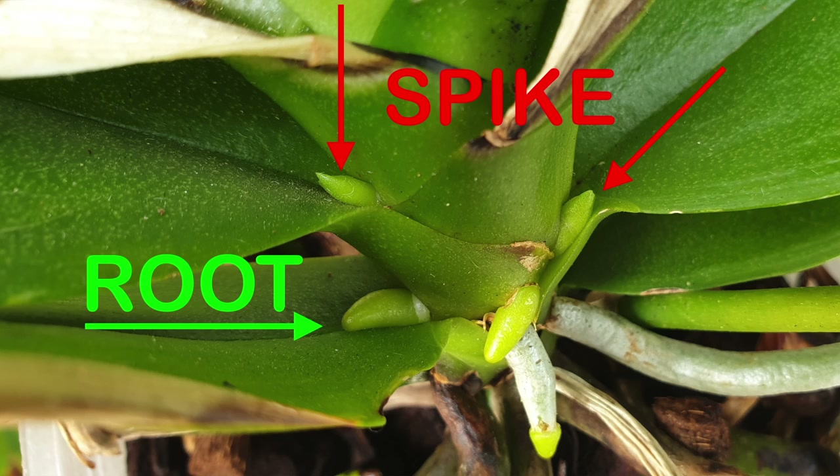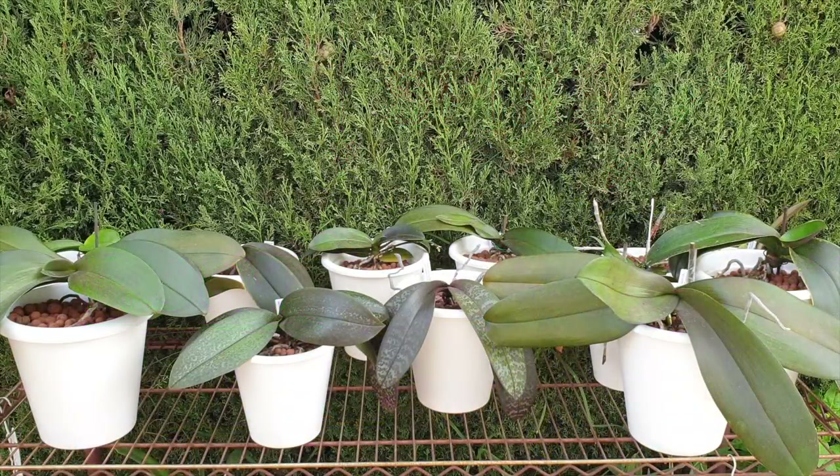The point in this example is: do not rely on the fact that only spikes grow out of the leaf joints. That root may find its way down into the media or it might choose to just continue growing along the surface of the leaf, making it an aerial root. Just because there's something growing in a leaf joint doesn't mean it is necessarily a spike.